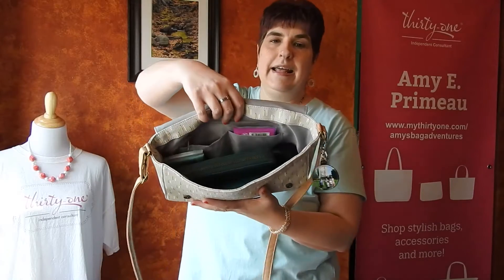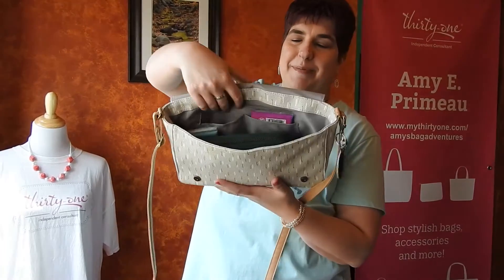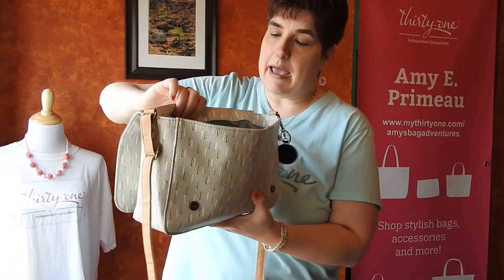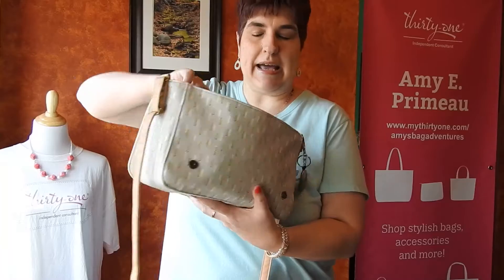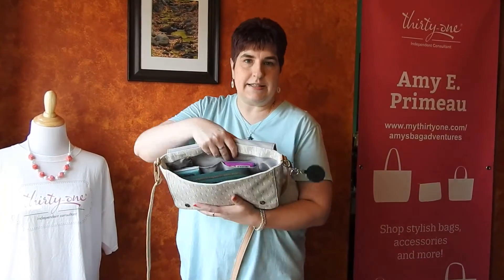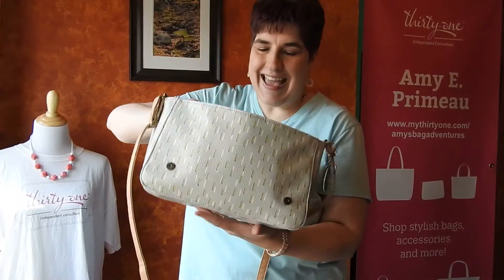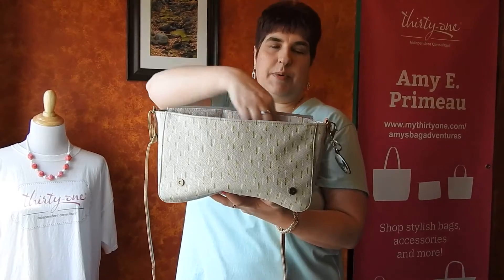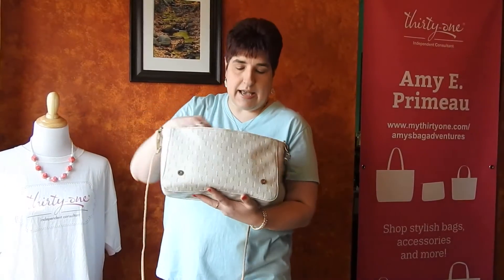Inside — like I said, I'm using this as my current purse — you have two flat pockets plus a zippered pocket behind them. In the flat pockets I've got gum, hand sanitizer, and Kleenex — just easy things that I can reach in and grab. In the zippered pocket, you could put your keys or maybe your sunglasses.